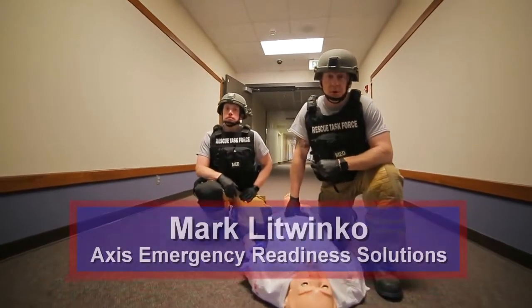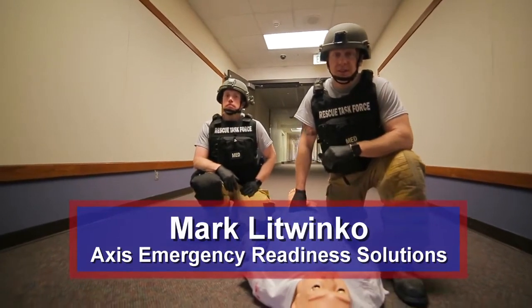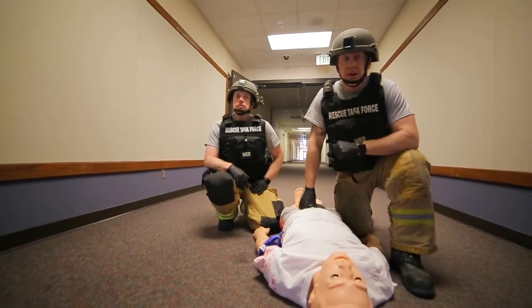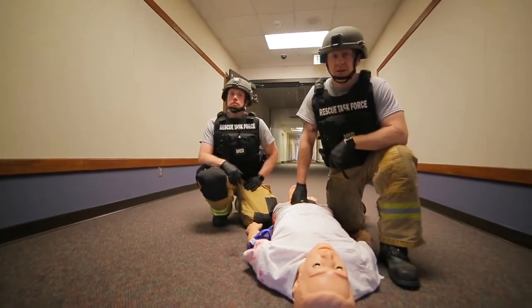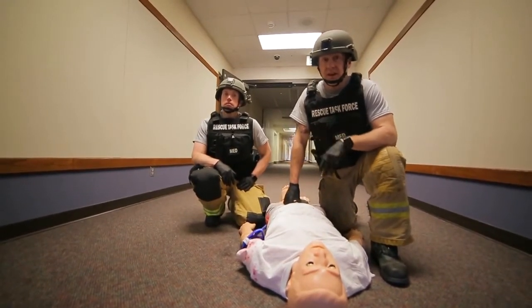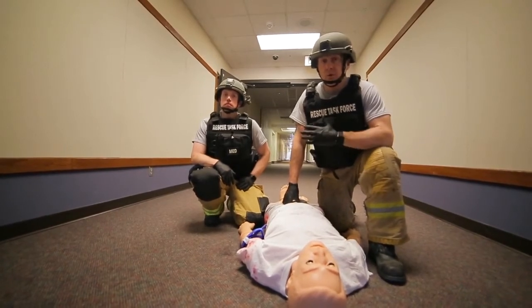Welcome to Fire Engineering Training Minutes. My name is Mark Latwinko. As we come to a close on this series — the Rescue Task Force and its operations — we've covered a lot of things. We've covered our entry into a warm zone and a high-threat environment. We've worked with our police officers, provided patient care in detail. And now we've come to the close of this series where we're going to show you how we're going to get this patient out and get them to a cold zone triage, out of the threat and out of the warm zone.